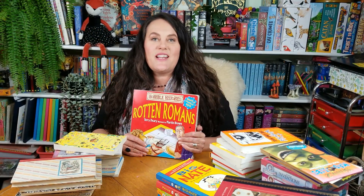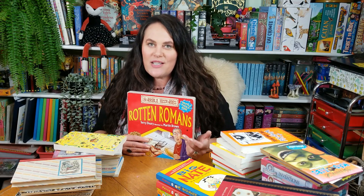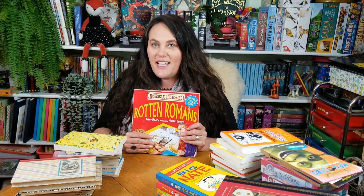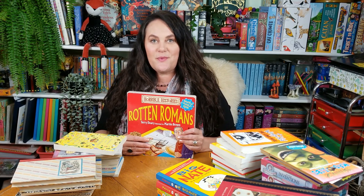Those are all the books I have to share with you. I'd love to know if you've had some great finds lately while thrifting — let me know in the comments what they are so I can share in your excitement. If you liked this video, please hit like, and if you'd like to see more please hit subscribe. I'll see you soon with another video.